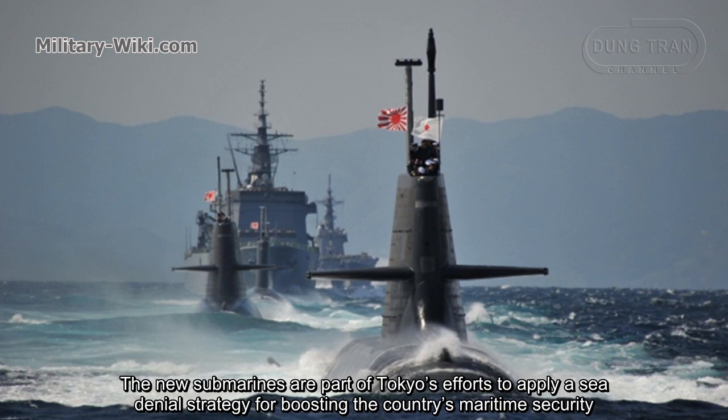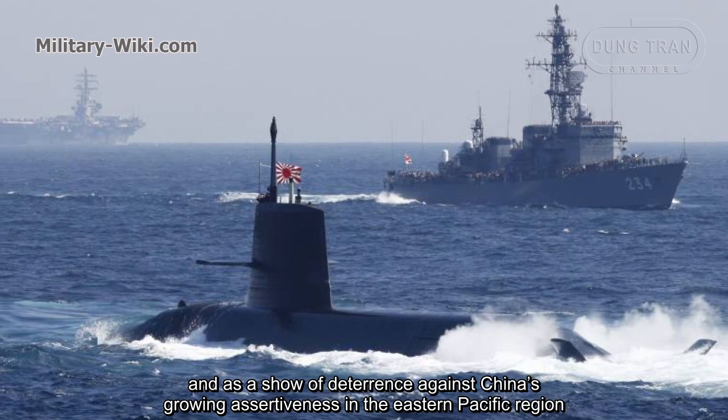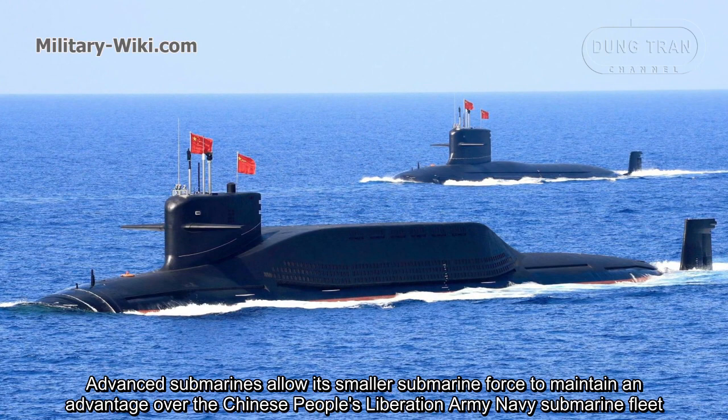The new submarines are part of Tokyo's efforts to apply a sea-denial strategy for boosting the country's maritime security and as a show of deterrence against China's growing assertiveness in the East China Sea region. Advanced submarines allow a smaller submarine force to maintain an advantage over the Chinese People's Liberation Army Navy submarine fleet.